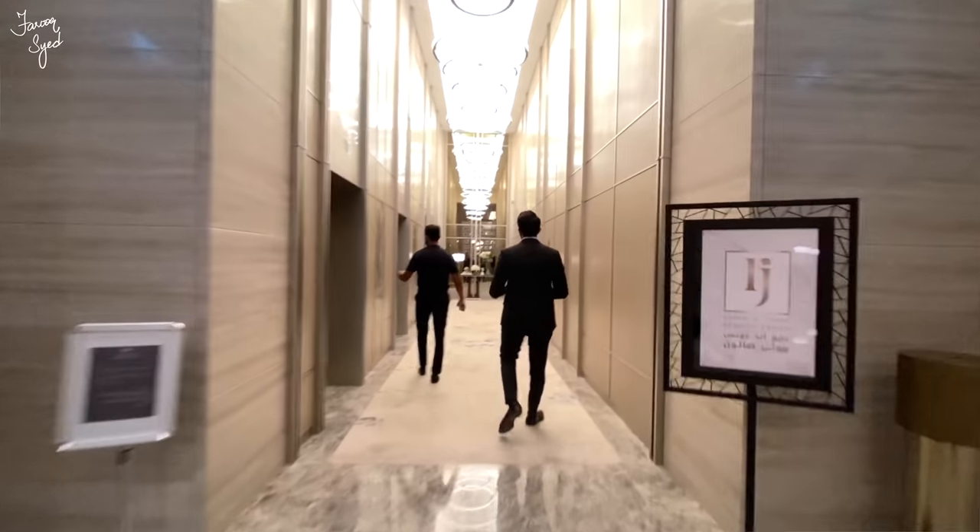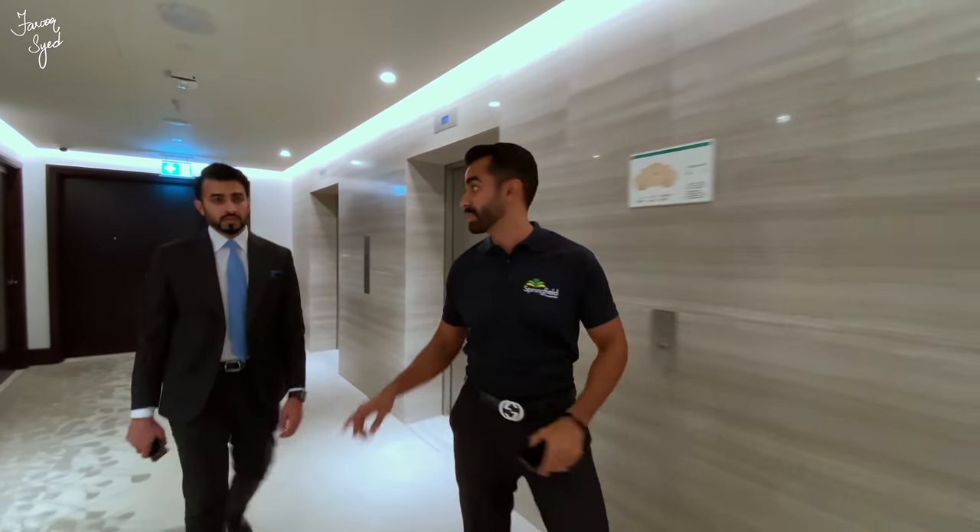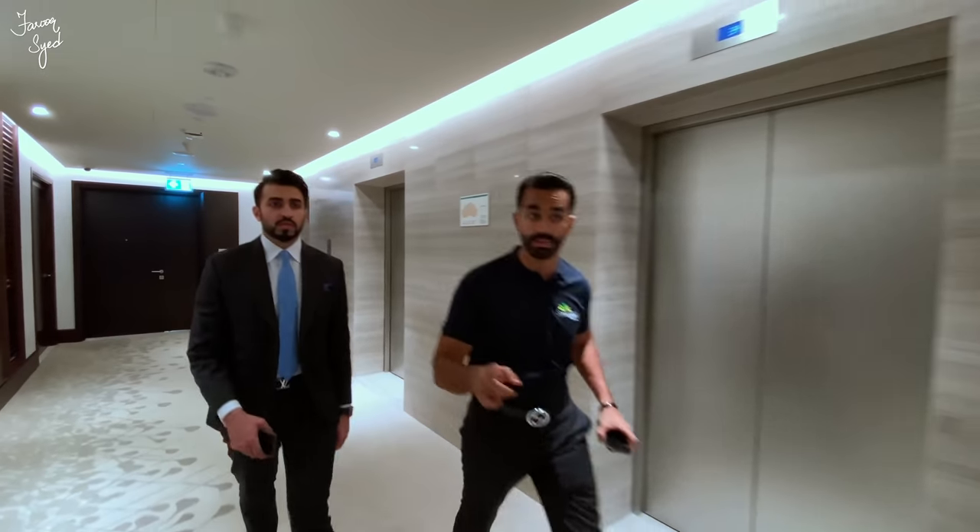The first thing you notice when you come up is this private lobby with only two apartments. Remember, this is a half-floor penthouse.